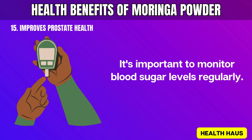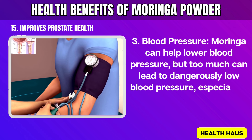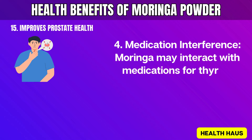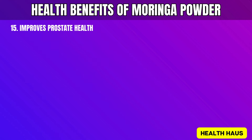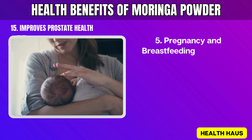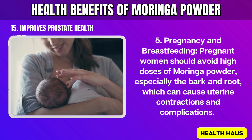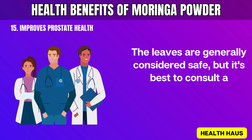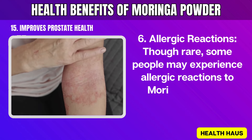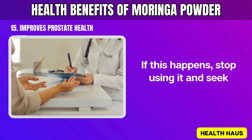3. Blood Pressure: Moringa can help lower blood pressure, but too much can lead to dangerously low blood pressure, especially if you're taking blood pressure medication. 4. Medication Interference: Moringa may interact with medications for thyroid disorders, diabetes, and hypertension. Talk to your healthcare provider before adding Moringa powder to your routine if you're on medication. 5. Pregnancy and Breastfeeding: Pregnant women should avoid high doses of Moringa powder, especially the bark and root, which can cause uterine contractions and complications. The leaves are generally considered safe, but it's best to consult a healthcare professional before use. 6. Allergic Reactions: Though rare, some people may experience allergic reactions to Moringa powder, including itching, swelling, and breathing issues. If this happens, stop using it and seek medical help.